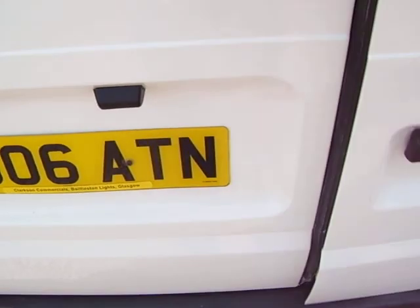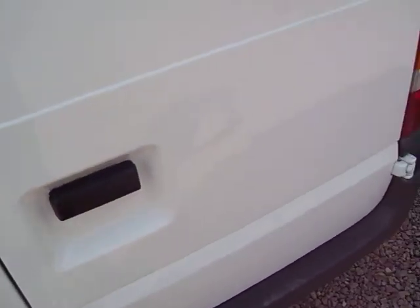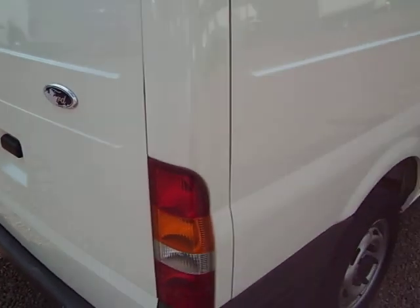I'll just show you the back doors together. Now, as with all the vans, I've been around it with a fine tooth comb. There are no dings or dents on it, no bruises, no grazes — just a lovely, straight, fresh machine.